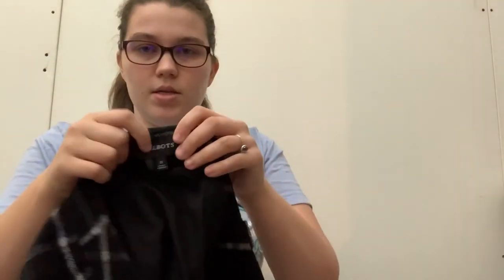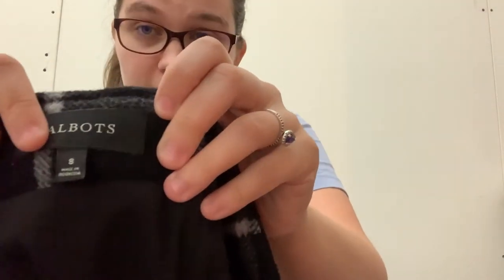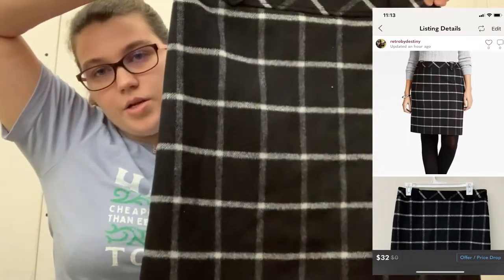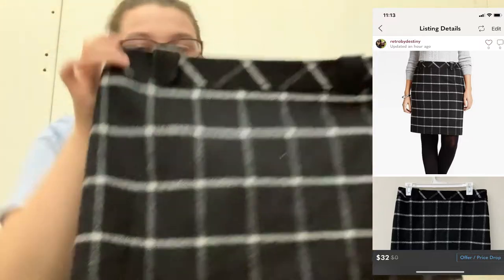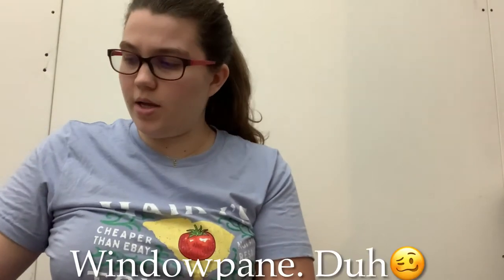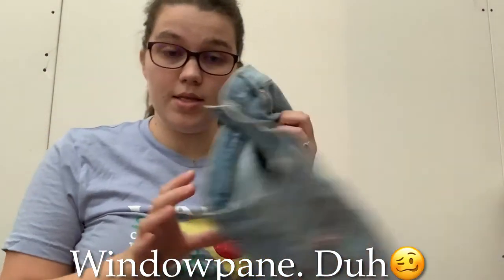This is a Talbots skirt — another good bread and butter for me, size 8. It's a plaid career skirt, like to the knee. It's a wool blend, really nice feeling — just a nice plaid. I can't think of what you'd call that plaid right now — I'm having a brain spaz, I guess.